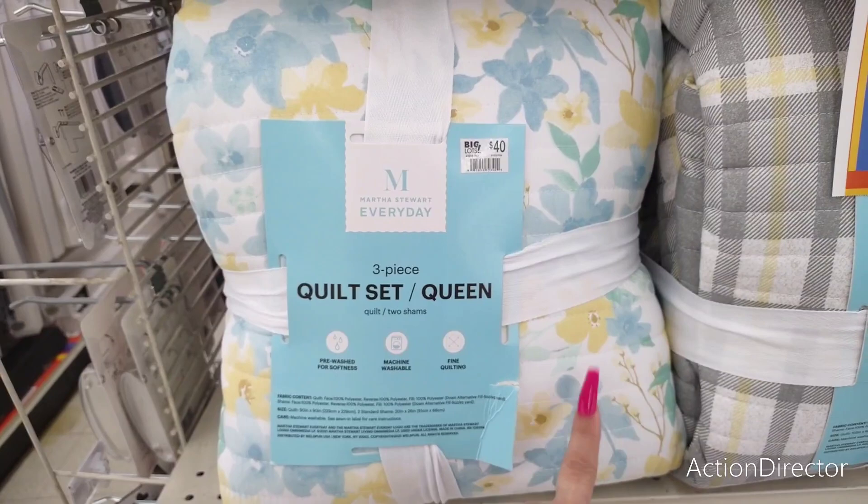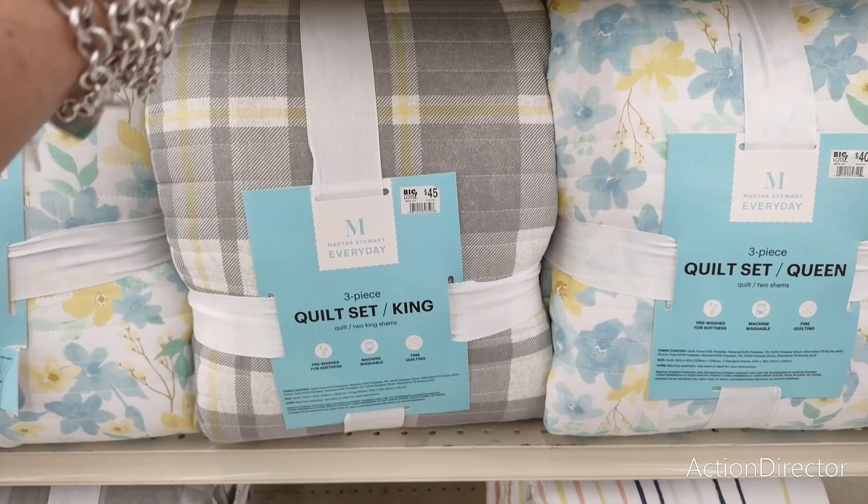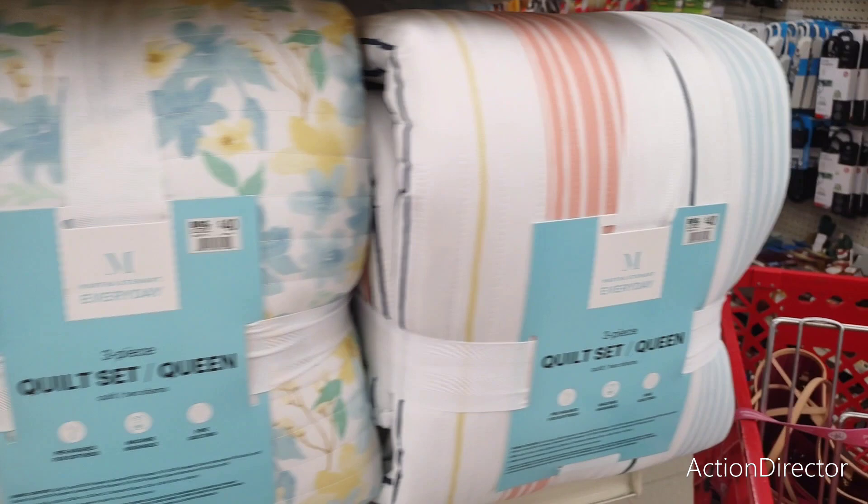They do have Martha Stewart everyday three-piece quilt set with two shams and the quilt, and you have it in this really pretty floral print. I do like it. I don't think $40 is a bad deal considering it is Martha Stewart. They also have it in this — it's totally farmhouse and also autumn. And also Christmas — you could really work this with some throw pillows. That's not a bad deal at all.